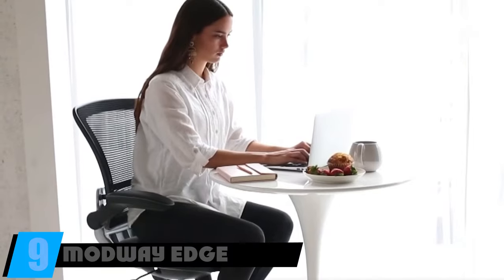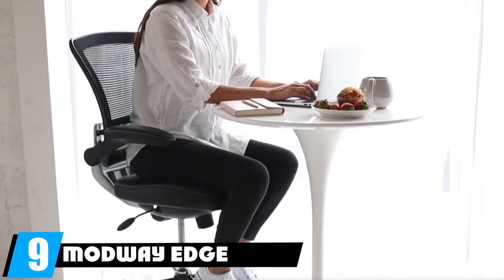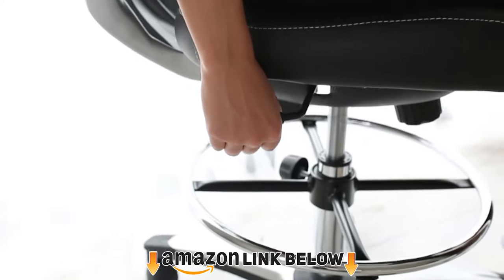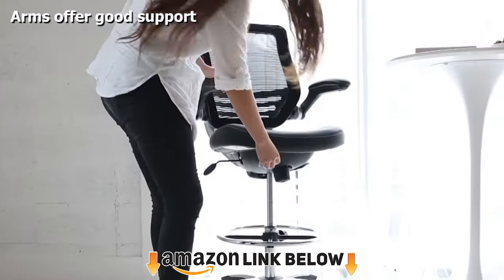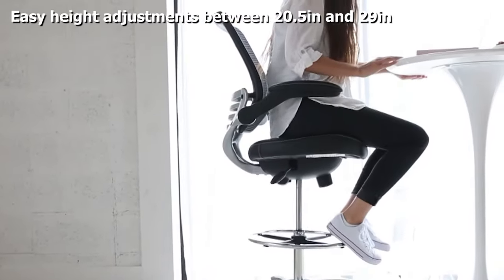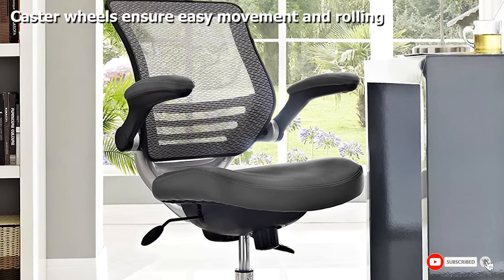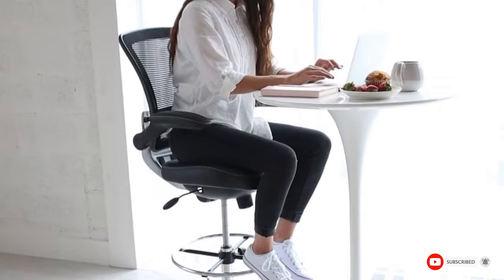At number nine, we have the Modway Edge drafting chair, one of the best drafting chairs for office, studio, or reception area use. The arms can be flipped up 90 degrees and the chair allows 360-degree swiveling. It offers reliable ergonomic support, and the padded waterfall seat keeps your thighs and back in the right posture.